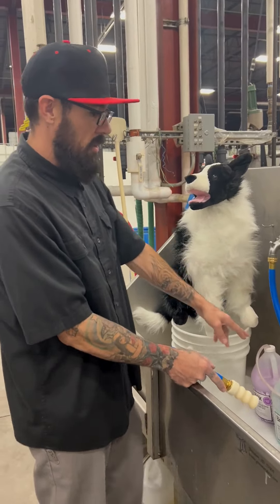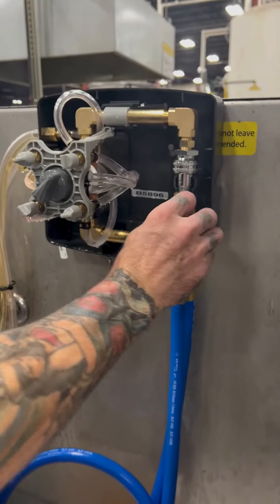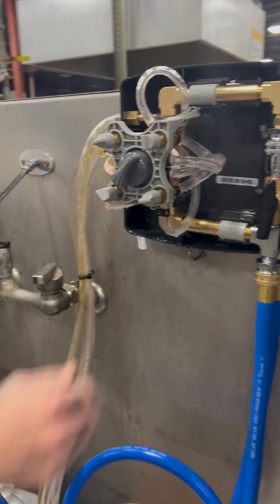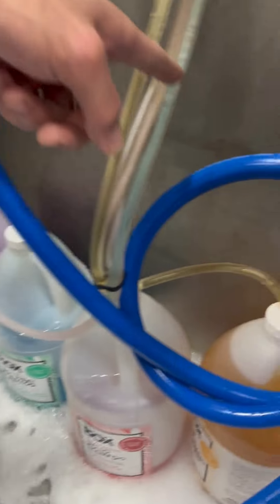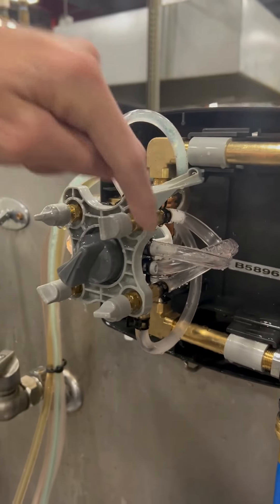Running off your water pressure, we're going to go ahead and prime one of our lines. We'll turn the system on to clean. And you can see the product going through and prime into the internal tubes.